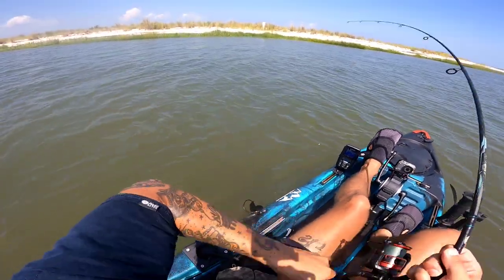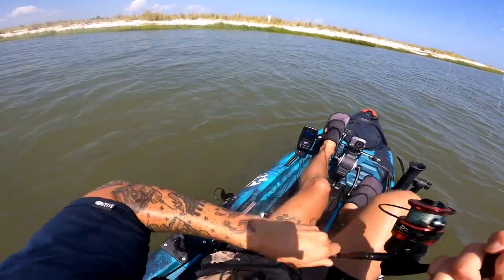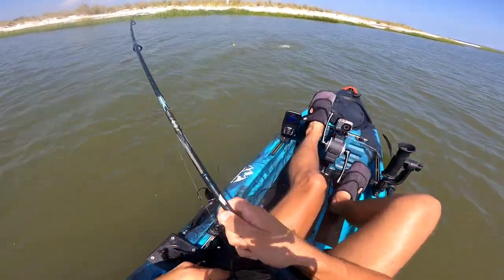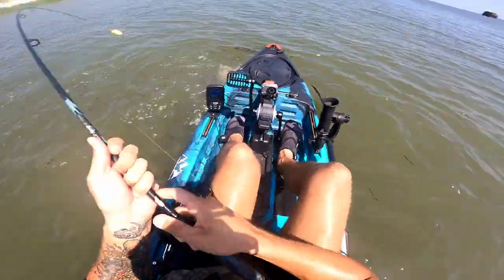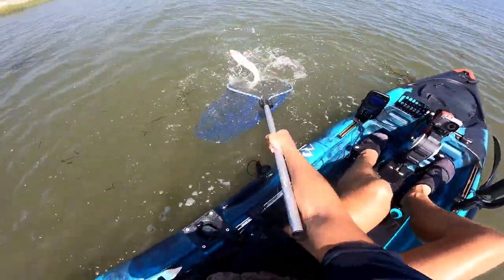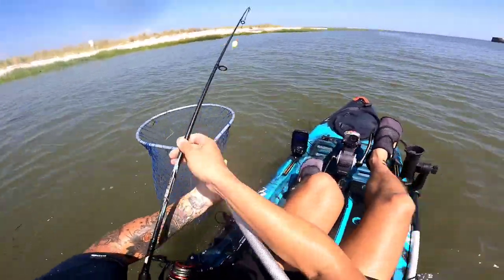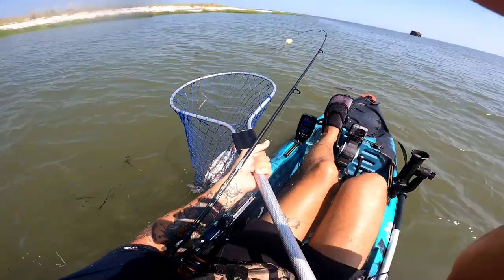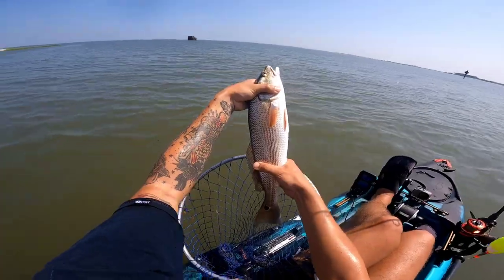Yo, I literally just threw this and another redfish is on! This is a good day — these are quality redfish. I could be going home at a limit today. Literally as soon as I stopped talking I cast it and he hit it — one pop on the water. Beautiful fish! Let's get him back in the water.